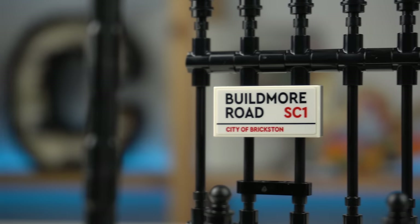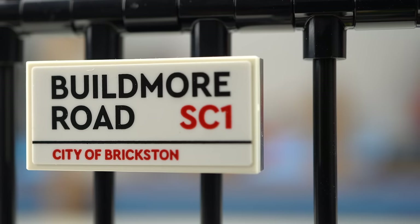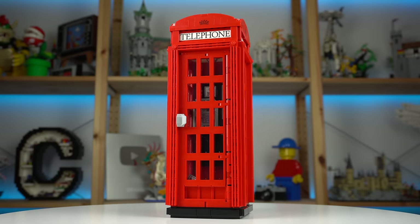The street sign is very fun with the wordplay referencing LEGO in some ways, like the 'Build More Road' or the city of Brixton. SC1 is a reference to the fan designer's daughter's initials — one of the few personal references that can be found inside.